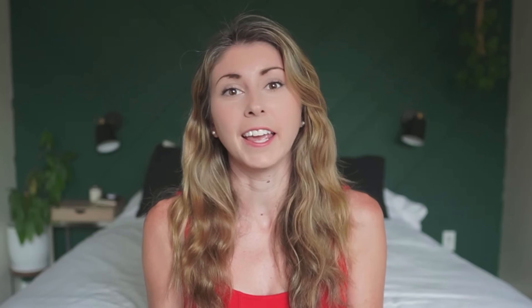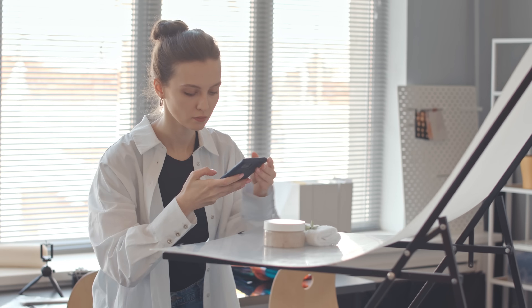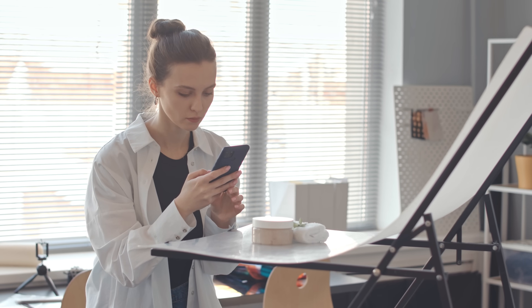I would highly recommend just ordering yourself a sample and taking some photos yourself. Maybe you can be one of the first people also selling mockups for this type of product that isn't available to the wide market yet.